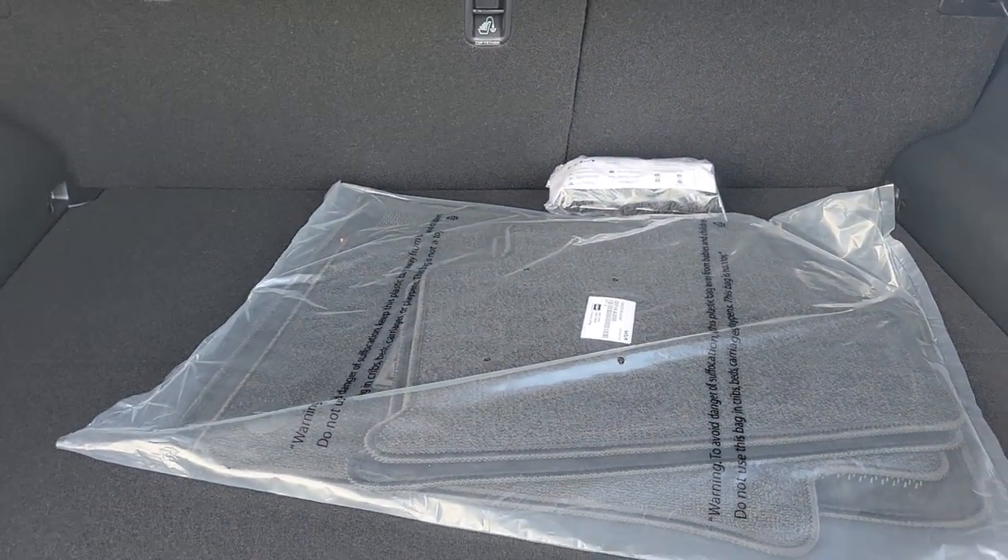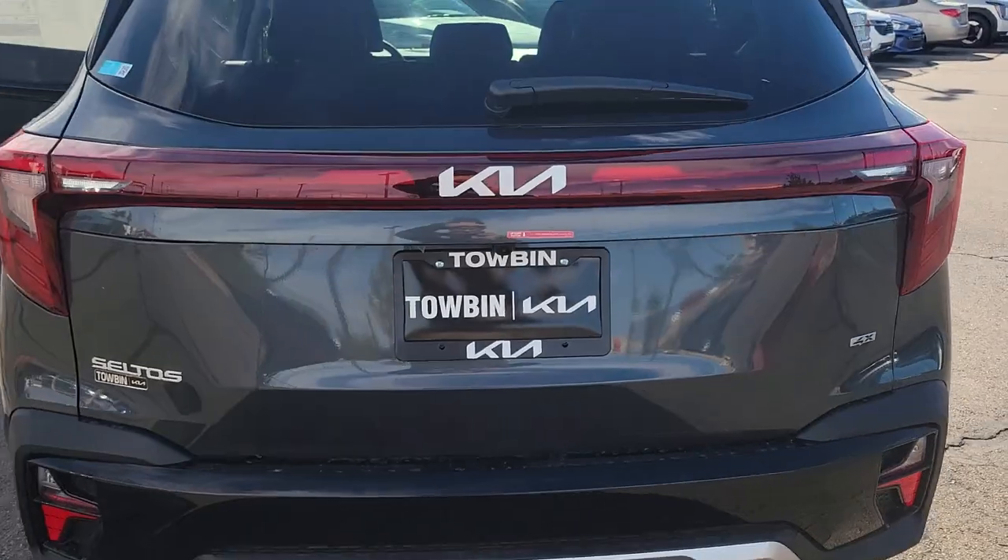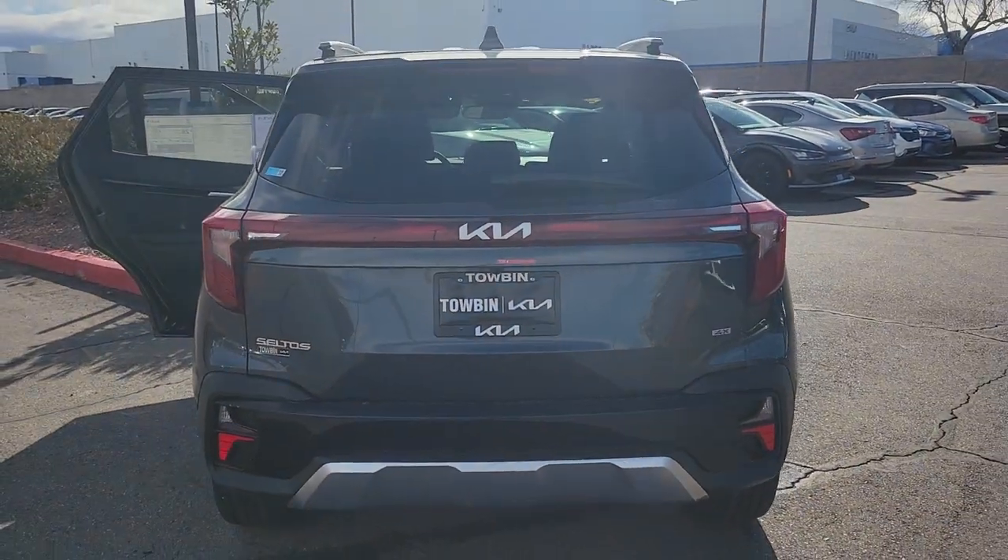Take confidence along on every ride in this capable Seltos. Come in for a test drive. Our team will make it the best part of your day.